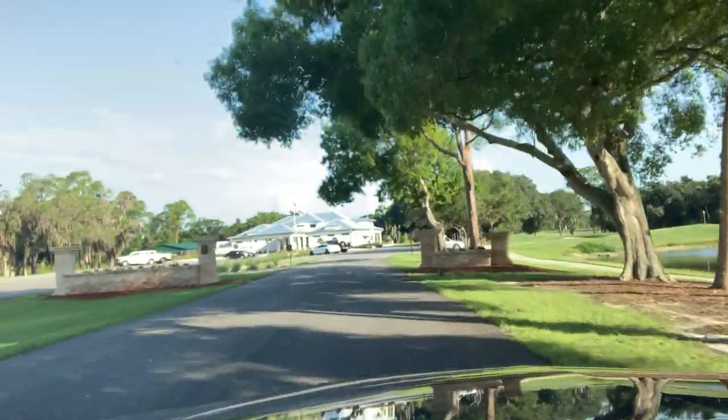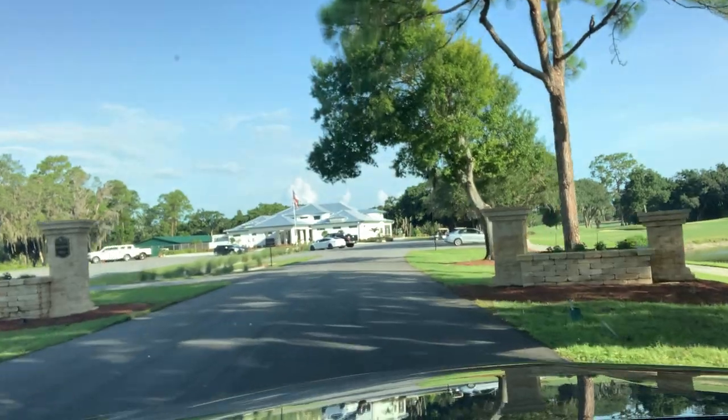I didn't show too much of the community because it's a really big, spread-out community. This is Matt Walsh with EXP Realty. If you have any questions about Crane Creek, please call me anytime. Thank you and have a great day.